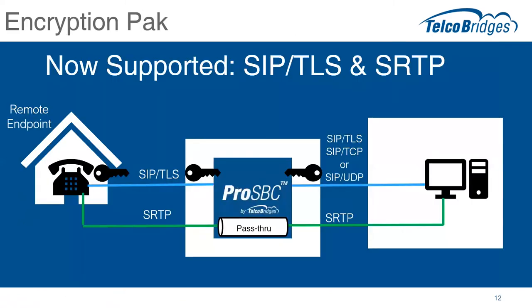Let's move on and get into the nitty gritty with SIP over TLS and SRTP. In the diagram, I've got a remote endpoint — maybe an IP phone at a remote or home office — and an application server on the right-hand side. Walk us through what happens with SIP over TLS with the SBC, and then we'll talk about the media separately.